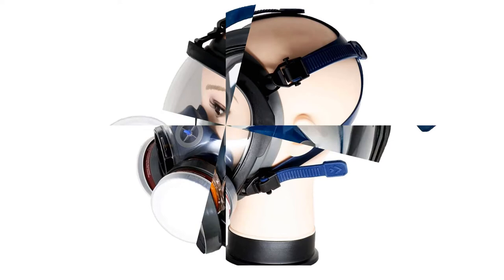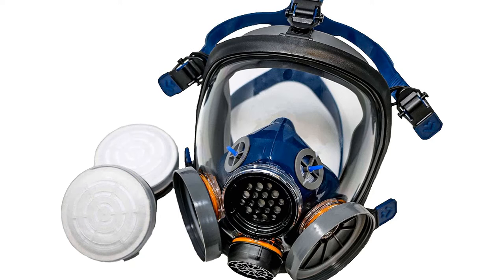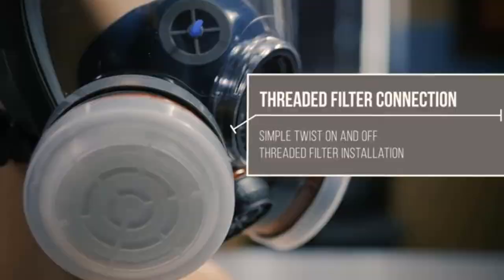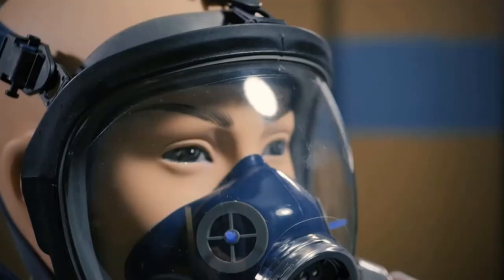What we like: impact resistant for added protection, suits numerous industries showcasing its versatility, cushions areas that might come in contact with safety hazards, secure fit guaranteed by its 5 straps, and takes advantage of air circulation technology. What we don't like: expensive.